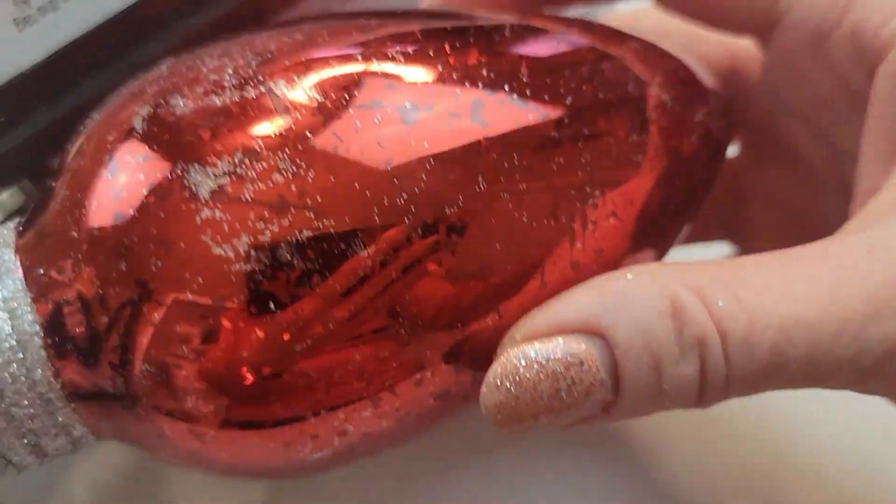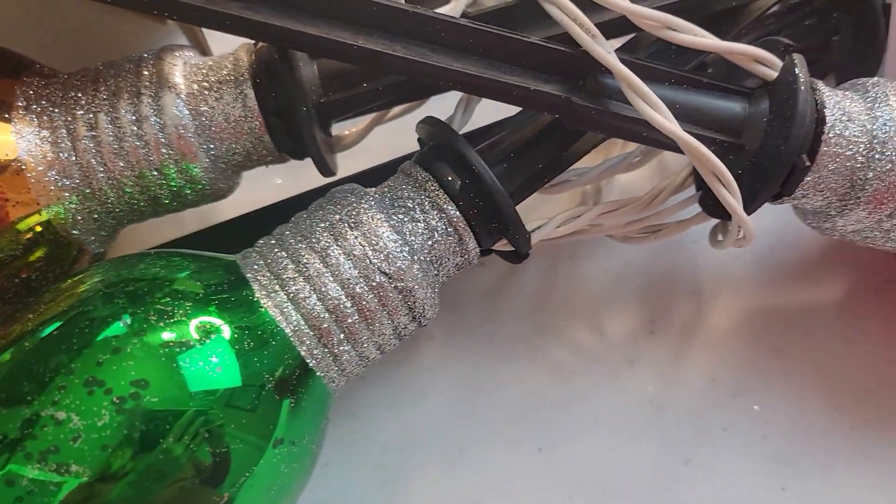I'm really excited to be reviewing these Christmas Pathway Lights. These are outdoor jumbo pathway lights from the company Brizzled.